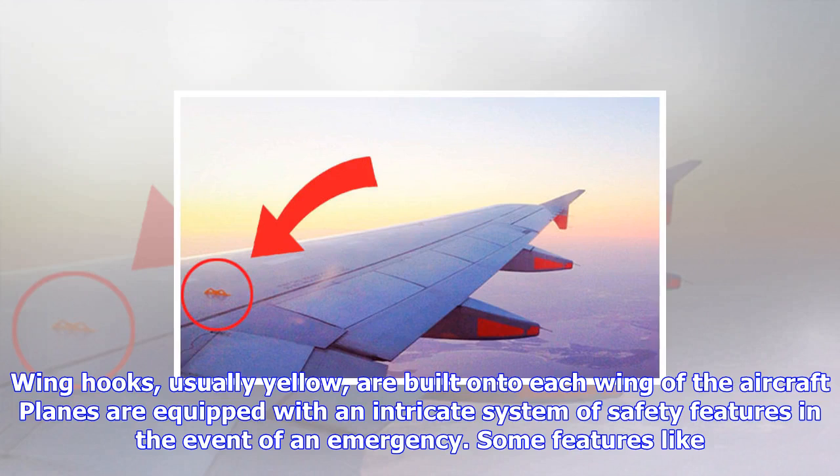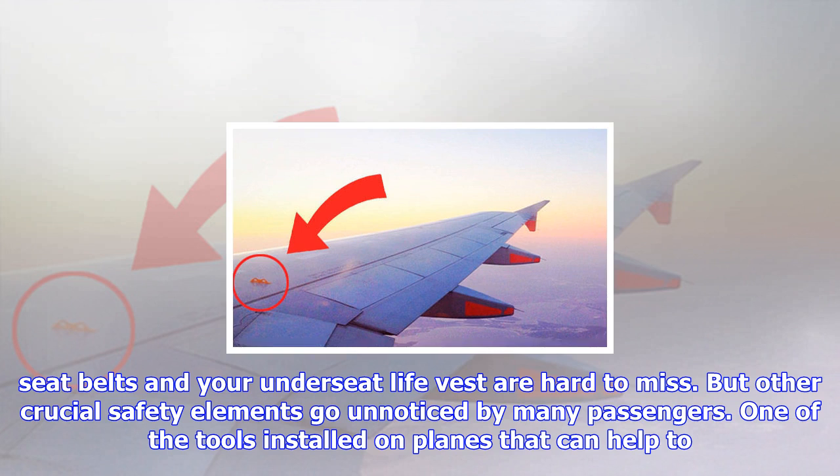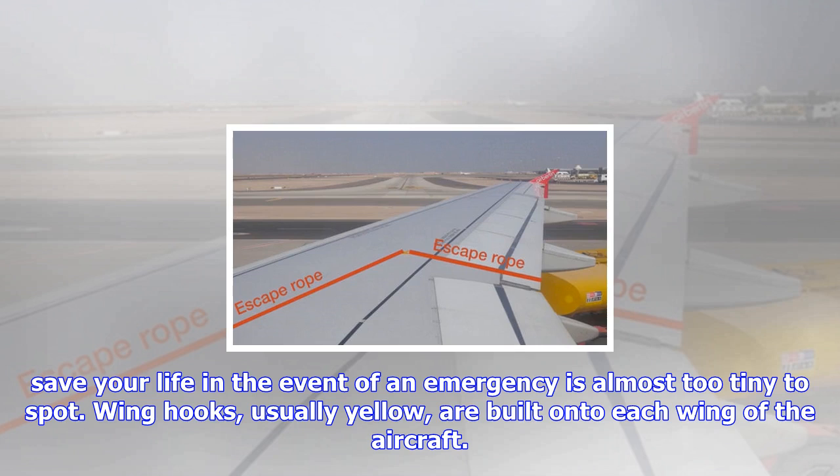Planes are equipped with an intricate system of safety features in the event of an emergency. Some features, like seatbelts and your underseat life vest, are hard to miss, but other crucial safety elements go unnoticed by many passengers. One of the tools installed on planes that can help save your life in an emergency is almost too tiny to spot. Wing hooks, usually yellow, are built onto each wing of the aircraft.